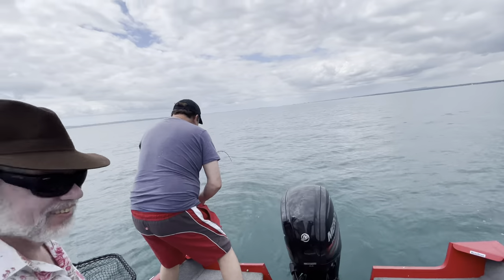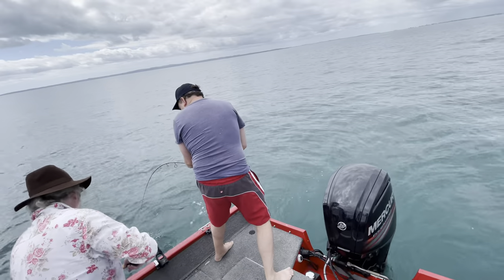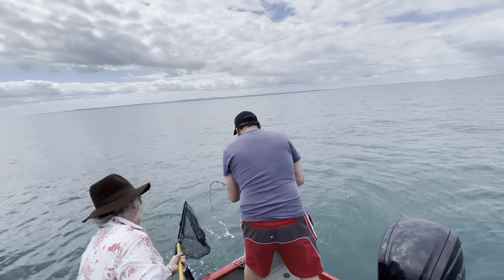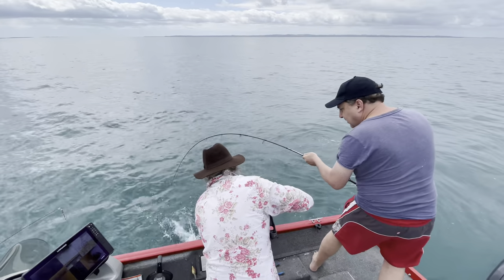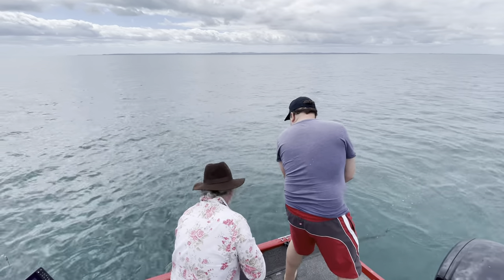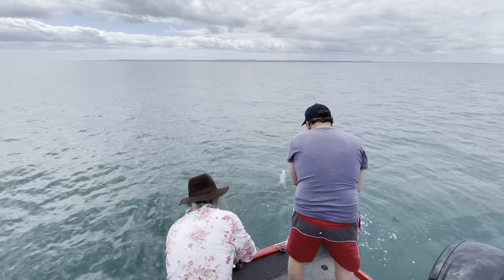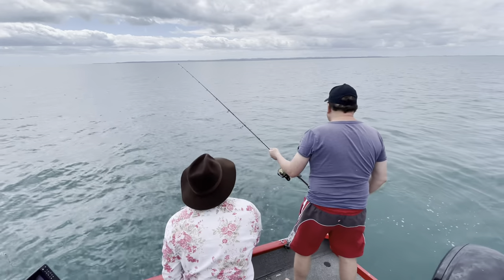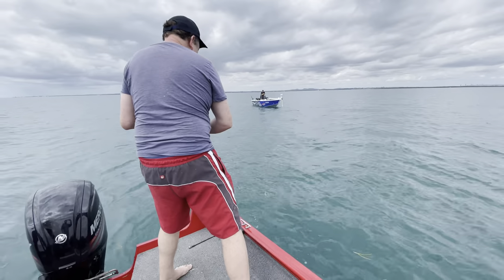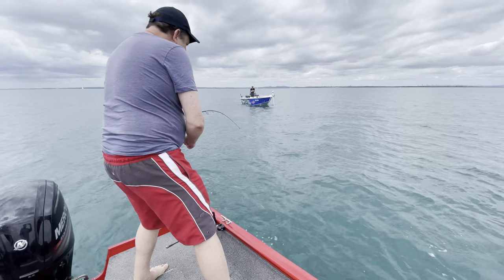Marcus is on! We've got Mark on the net. That's looking nice. Don't guide it into the net by swiping — put the net in and just let him guide himself into it. Just line him up and steer him straight into the net. Put the net in the water, Mark, and he'll wheel into it. There we go — Marcus has got a nice little Spanish mackerel!